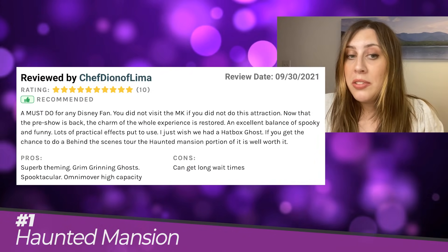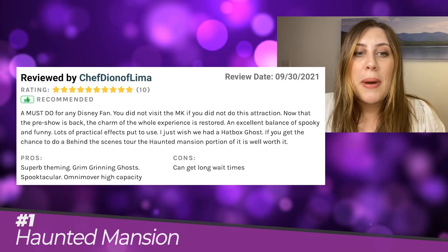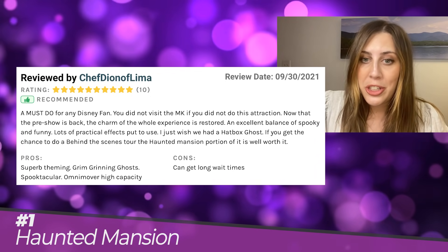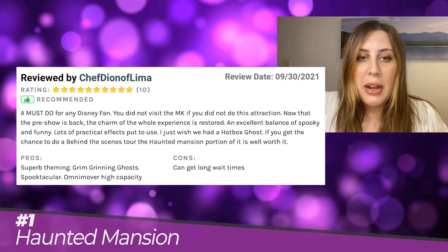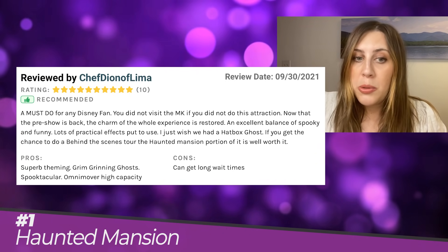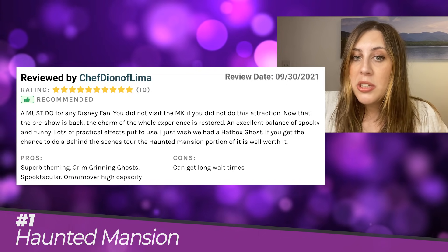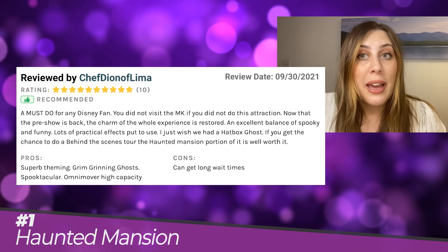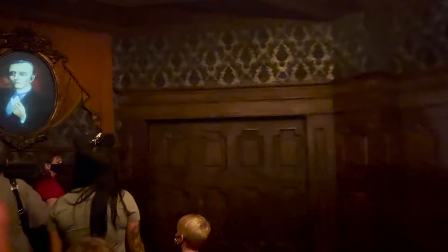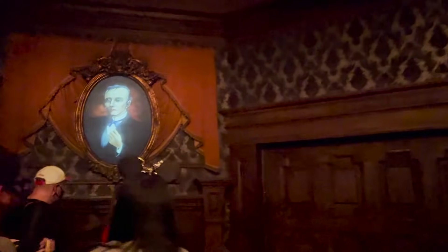It's a perfect Disney attraction — it's spooky, it's scary, it's thrilling, but it's still a family attraction. It'll make you laugh, it'll make you gasp. The effects in this attraction are so good from over 50 years ago that they are still using them to this day. They are simple but effective, and this attraction is chef's kiss. Chef Dion of Lima said, 'A must-do for any Disney fan. You did not visit the MK if you did not do this attraction. Now that the pre-show is back, the charm of the full experience is restored. An excellent balance of spooky and fun with lots of practical effects.'